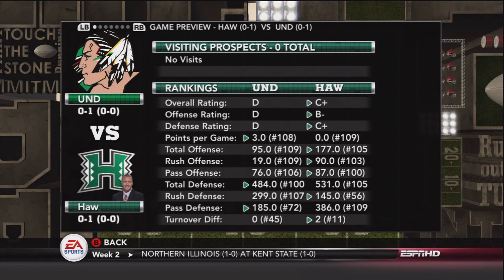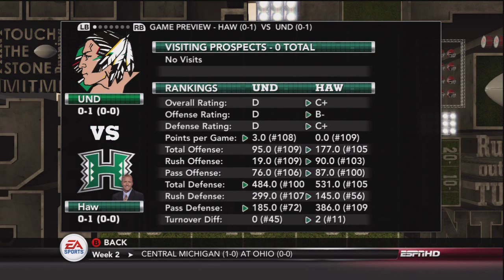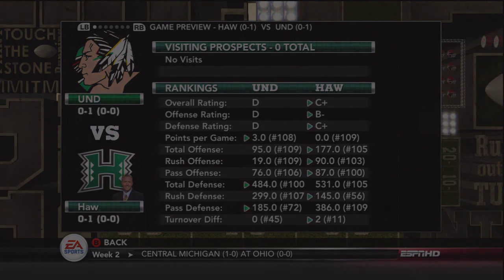Hello everybody, and we are back with week two of our North Dakota NCAA 13 dynasty.